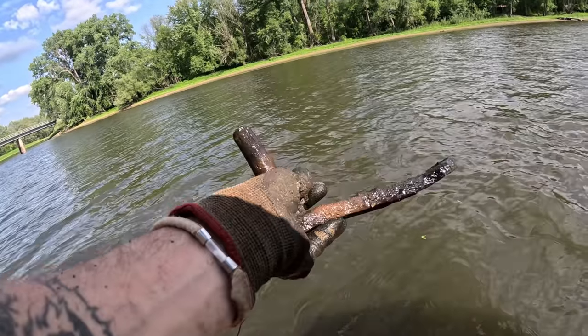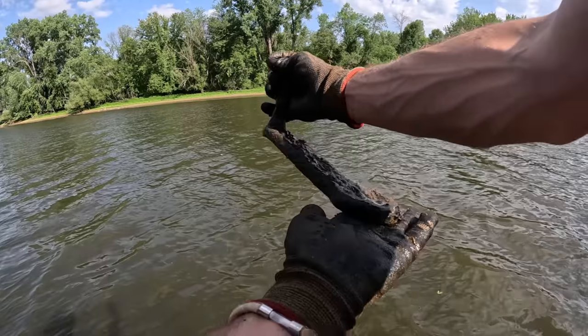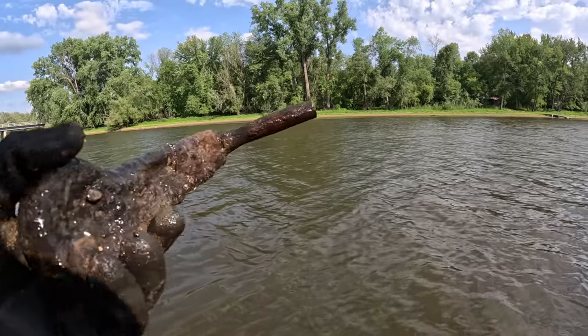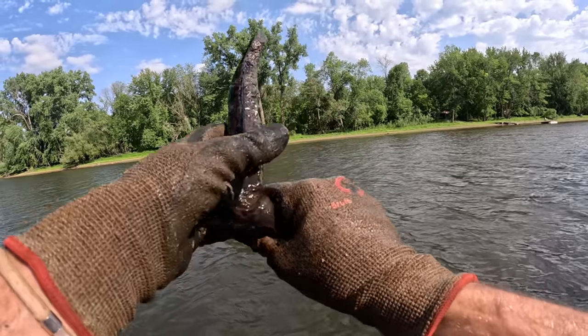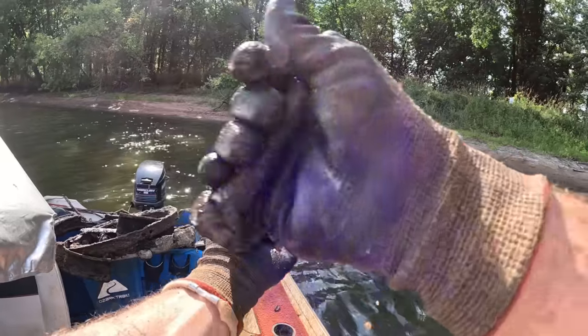Whoa look at that — that's got to be some kind of crank or some kind of handle for something. What do you guys think? Oh wow — I didn't even notice that at first, that's a wooden handle for sure. Pretty cool, maybe off of some kind of machine. The old cranker!